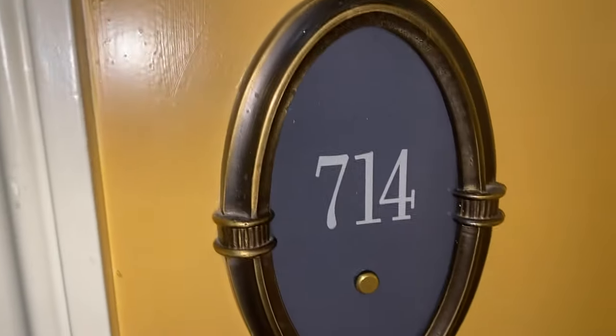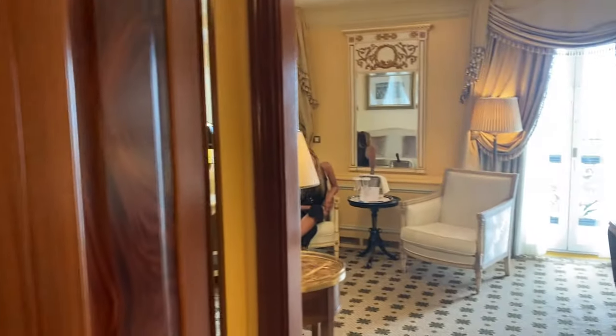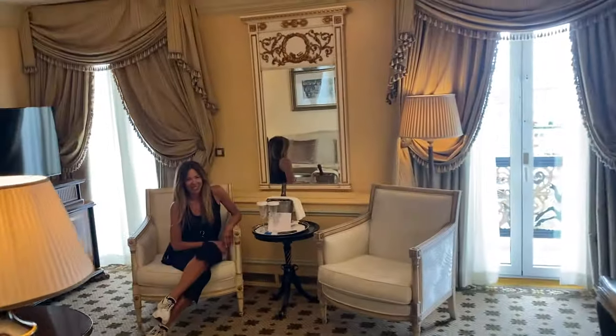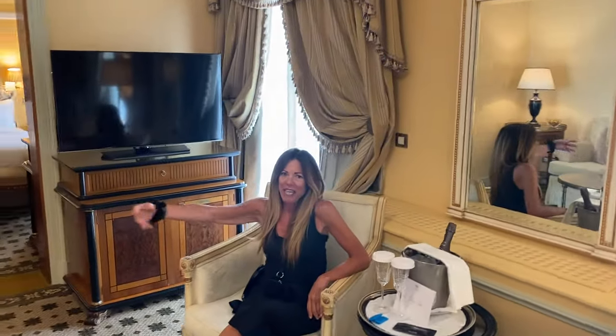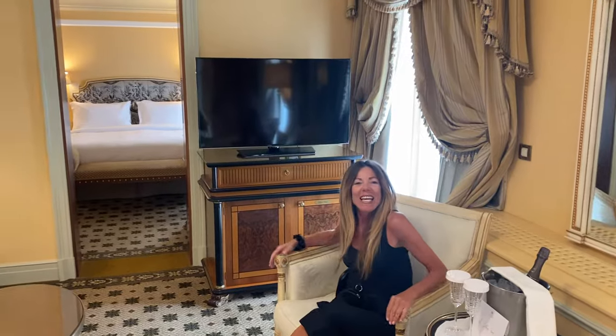Welcome to another travel edition of great health, happiness, and outrageous love. We are here in Athens, Greece. Hey Kiki, hello, welcome to my home in Athens — it's pretty beautiful.